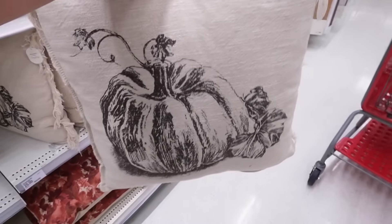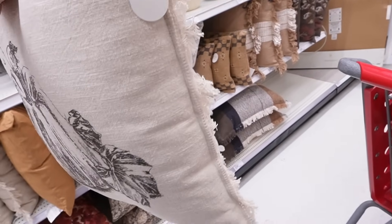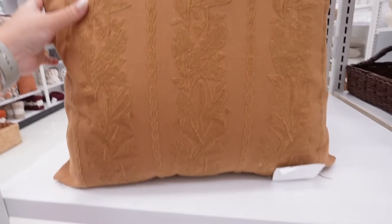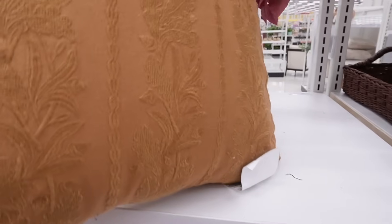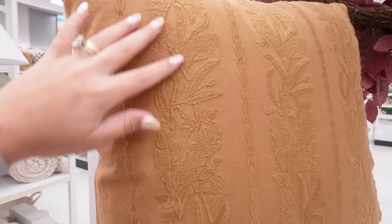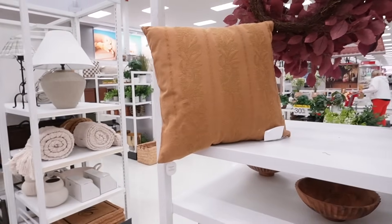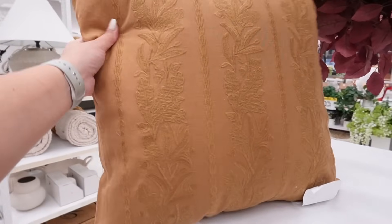Let's go through the new pumpkin pillows one by one. The first has an illustrated pumpkin with leaves and a really nice fringe on the sides — it has a removable cover and is twenty-five dollars in a soft worn-in linen material. Next is this beautiful pillow — in person it's a really warm darker mustard yellow color, fully embroidered with a floral fall leaf pattern. You could totally use this year-round. It's also twenty-five dollars with a removable cover.